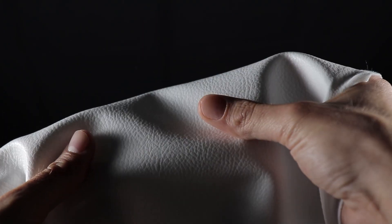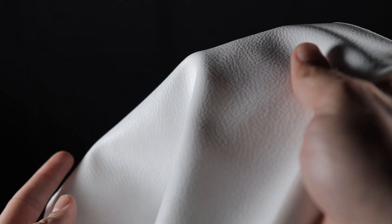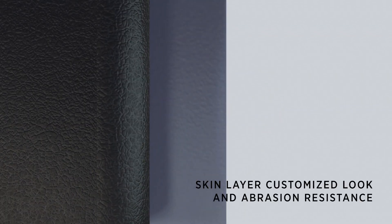These composites can comprise multiple layers. Each layer brings unique properties essential to the performance, feel and look. On top of the chosen substrate, a silicone base layer ensures mechanical performance with a strong and durable bond. A second silicone skin layer allows a customized look and strengthens the end product.